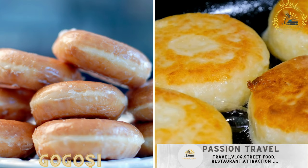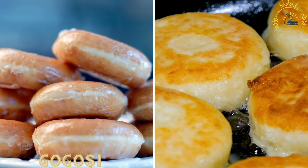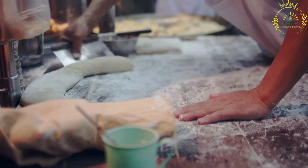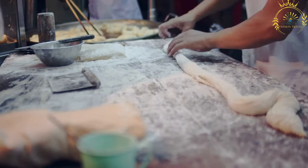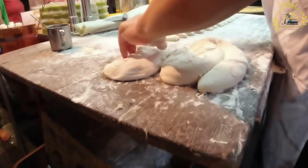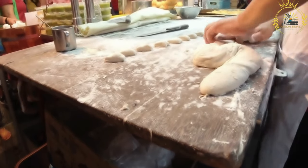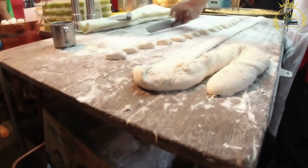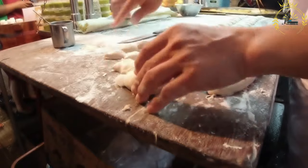Gogoși are Romanian-style doughnuts that are deep-fried until golden and fluffy, with a soft interior and slightly crisp exterior. The dough is typically made from flour, yeast, sugar, milk, eggs, and sometimes butter or oil. The ingredients are combined and kneaded to create a smooth dough, which is then left to rise. Once risen, small portions are formed into balls or rings and fried until they turn a beautiful golden-brown color.